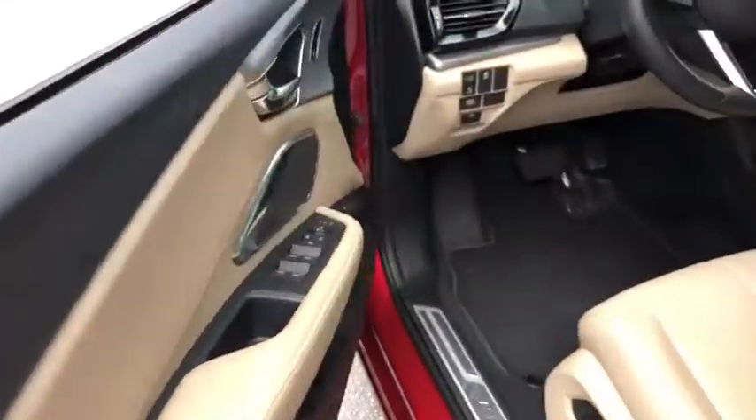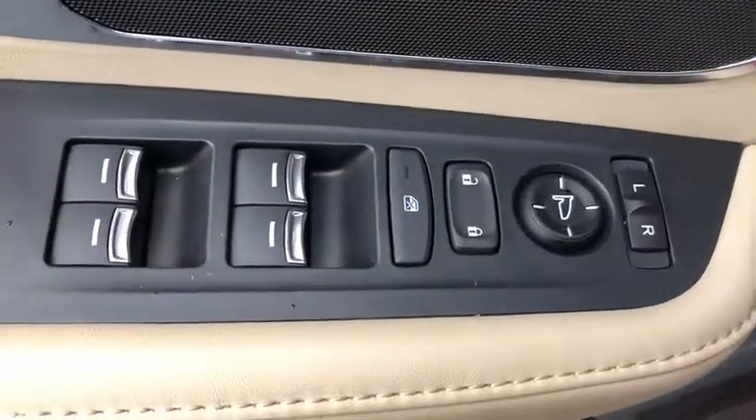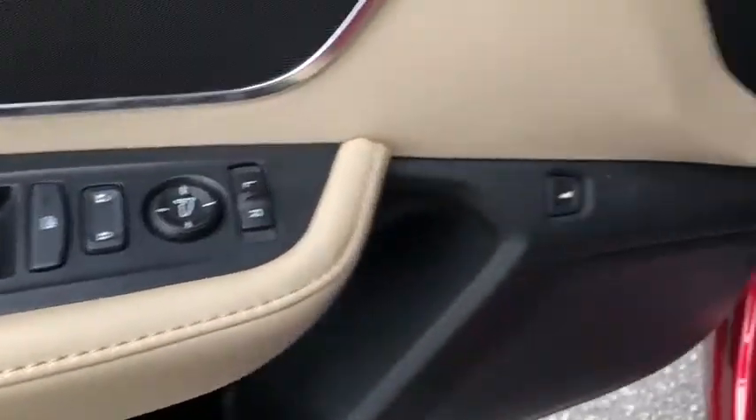Power passenger seat, power liftgate, traction control, dual airbags, alloy wheels, power steering, four-wheel disc brakes, security system, compass.